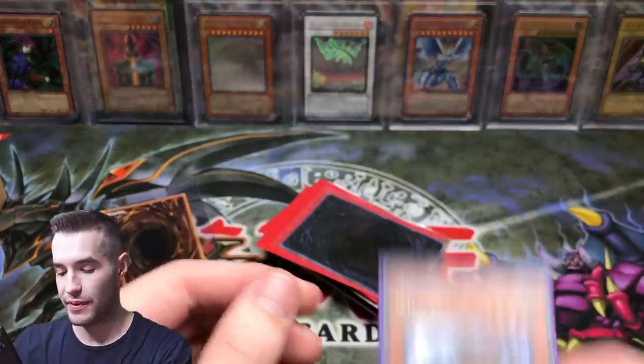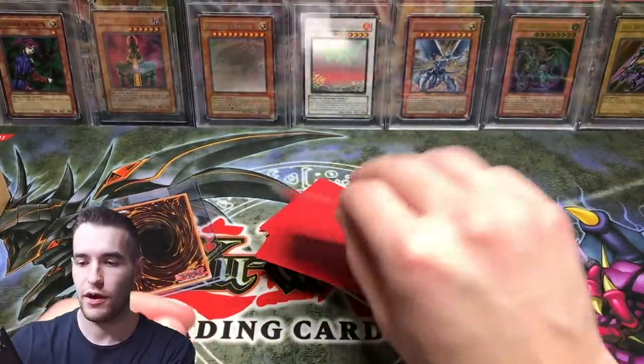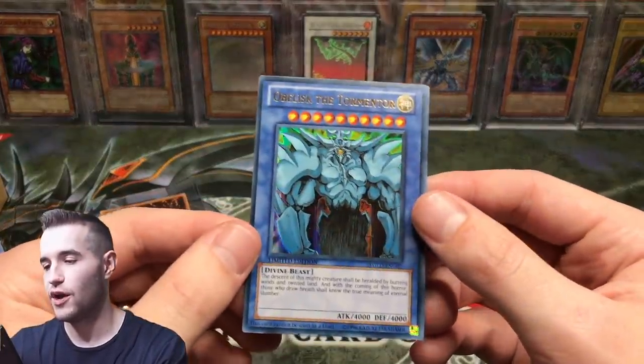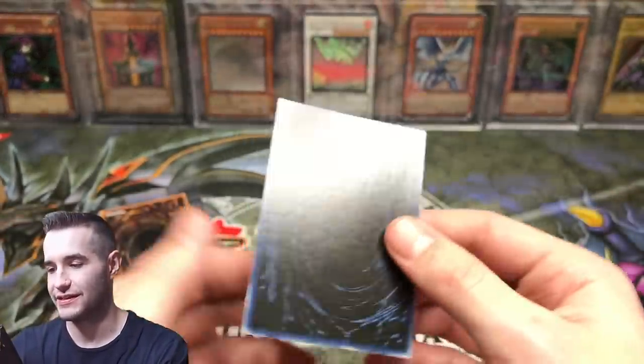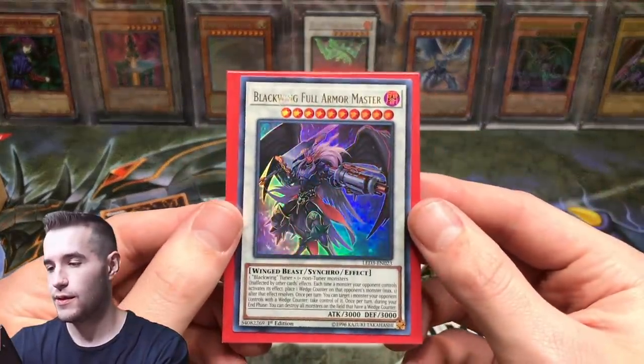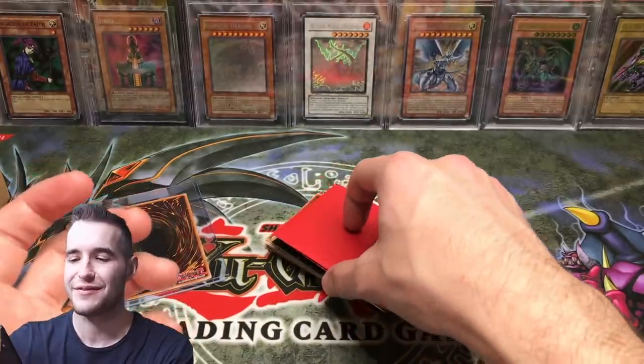Ooh, that's cool — Premium Pack 2. That's nice. Oh, a God card. Okay, this one looks kind of beat up. Oh, this is just the Yugi's Legendary Decks version, but still cool. Still cool to have a God card. Blackwing Full Armor Master — see, this is just like complete random stuff.